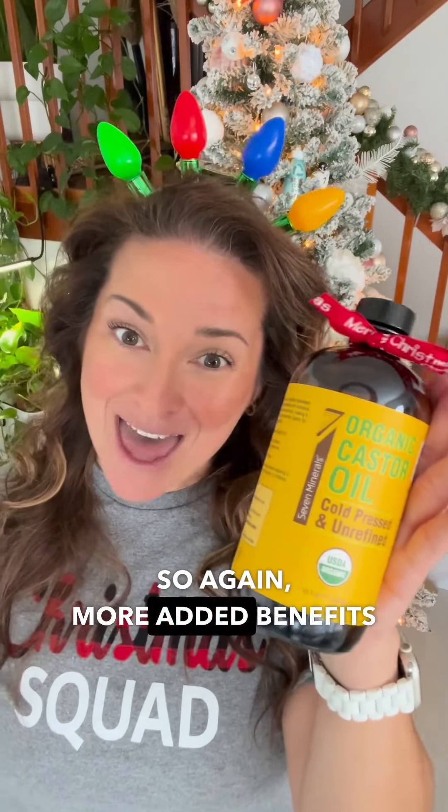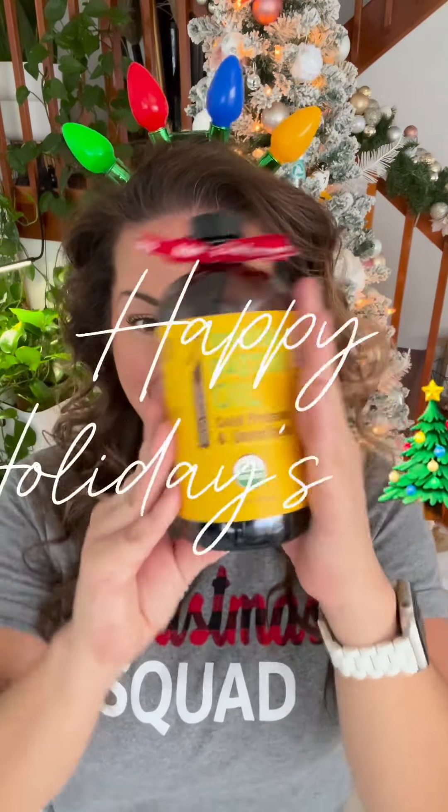So again, more added benefits with castor oil. Definitely go pick some up for yourself and your family and have a happy holiday — castor oil!